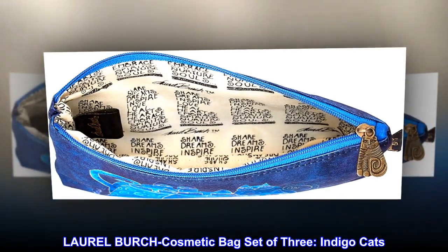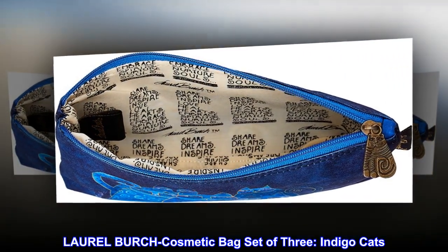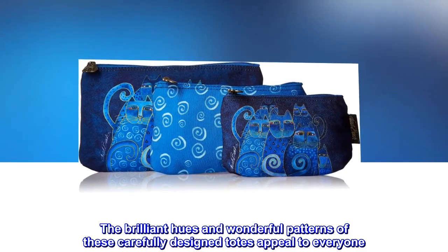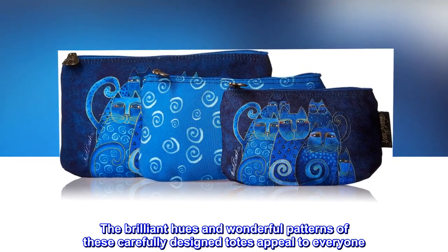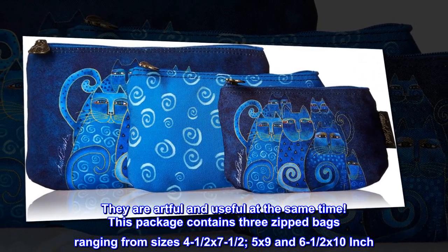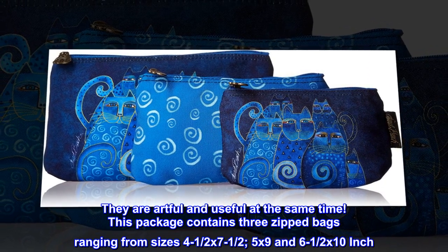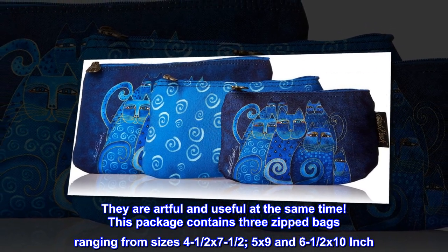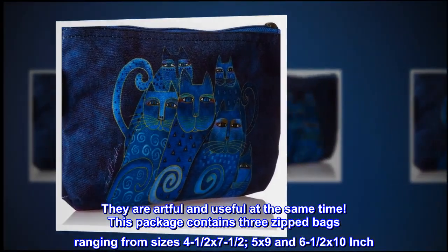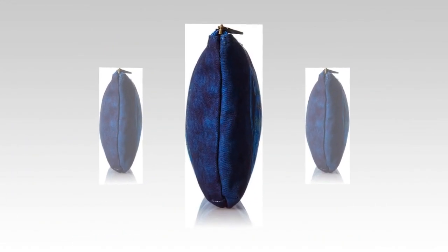Laurel Birch Cosmetic Bag Set of 3, Indigo Cats. The brilliant hues and wonderful patterns of these carefully designed totes appeal to everyone. They are artful and useful at the same time. This package contains 3 zipped bags ranging from sizes 4-1/2 x 7-1/2, 5 by 9, and 6-1/2 x 10 inch. Imported.